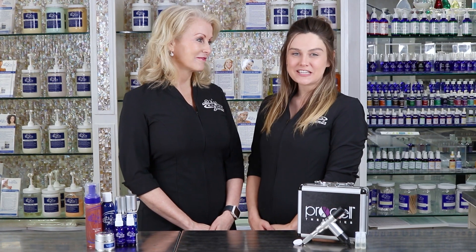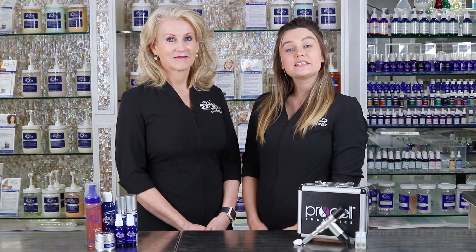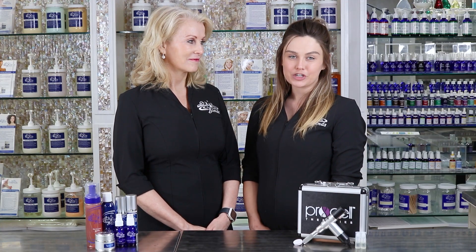Microneedling is safe for all skin types and with our numbing you can barely feel any physical discomfort. For clients that are pregnant, have an autoimmune disease, or a stainless steel allergy, we offer other skin care treatments.